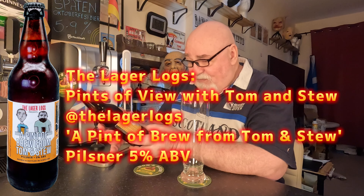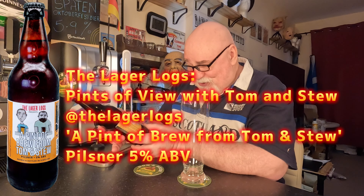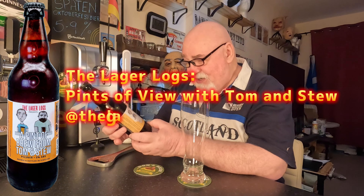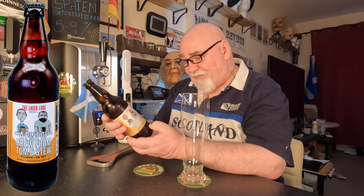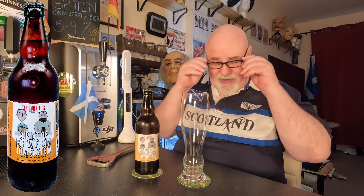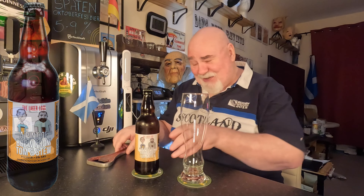And Stew from Fife in Scotland. This is beers that they brewed at Stewart Brewing in Edinburgh, Scotland. It's 'A Pint of Brew from Tom and Stew' — a pilsner, 5% ABV, brewed and bottled in Scotland. They've got a lovely label they designed themselves.